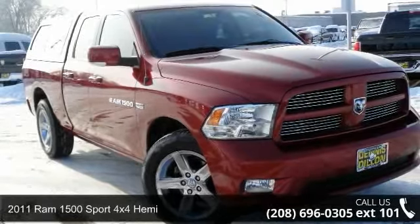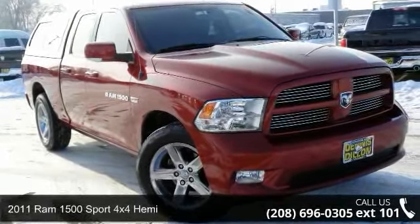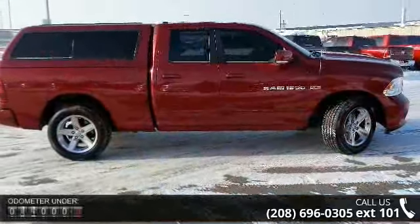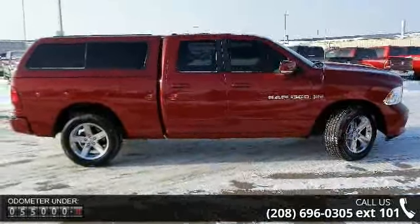Step into the 2011 Ram 1500. If you are looking for an automobile with great features, look no further. Enjoy these notable features: